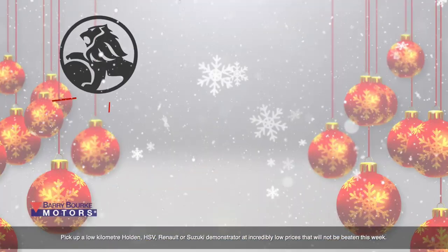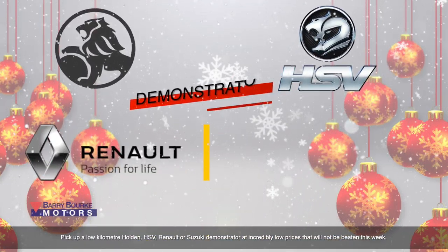Pick up a low kilometre Holden, HSV, Renault or Suzuki demonstrator at incredibly low prices that will not be beaten this week.